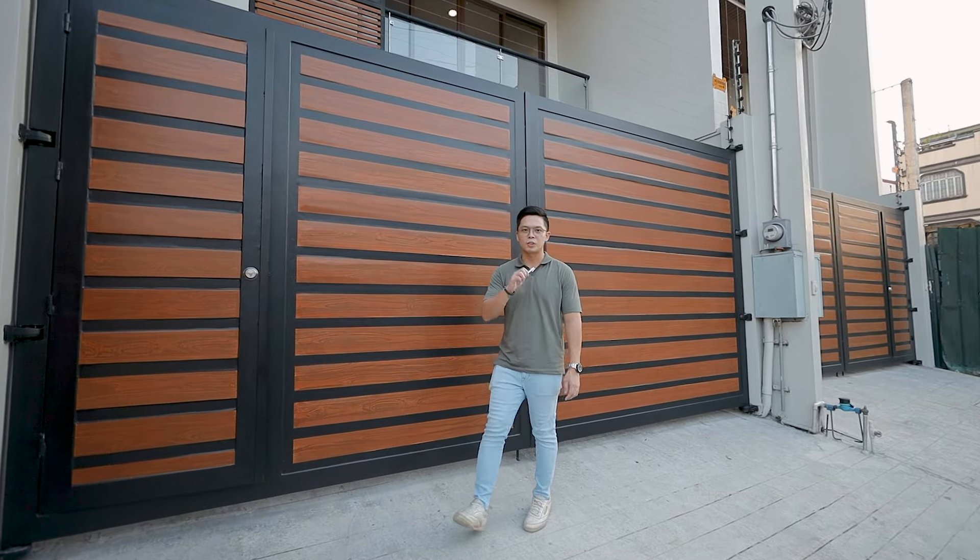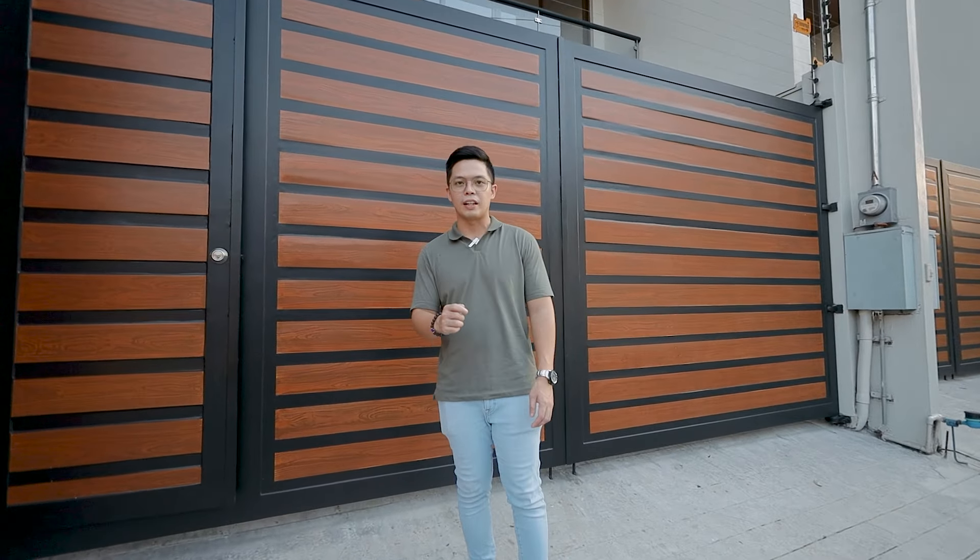This house is a four-bedroom home with four toilets and baths including a powder room found below, and even a staff quarters. This four-bedroom home can really provide you with enough space and proximity to different parts of Metro Manila such as Rockwell, Makati, and Ortigas. If you like what you're hearing, watch till the end to see more.